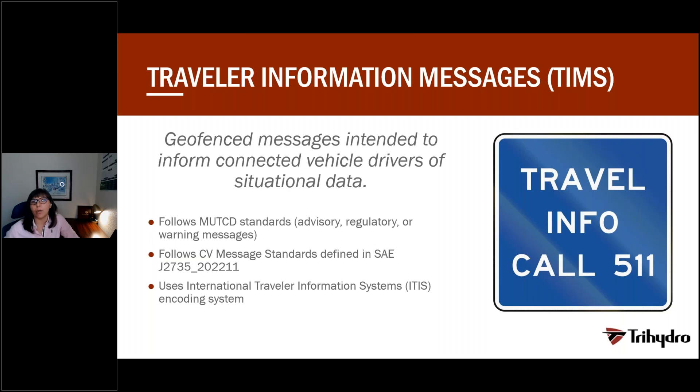Based on the current V2X application map list developed by ITS America, travel information messages, or TIMs, are on that list as priority messages. The Department of Transportation recognized how important these messages are and developed the 511 tool, which is mostly used for web or cell phone applications, but it also comes with some limitations. One of them is that most drivers are actually not aware of that tool. And for drivers who are using 511 and driving through different states, they actually have to log in to a separate application every time, which is very distracting while driving.